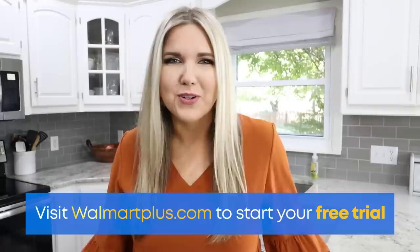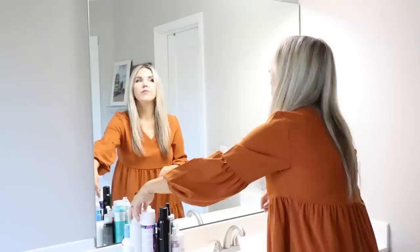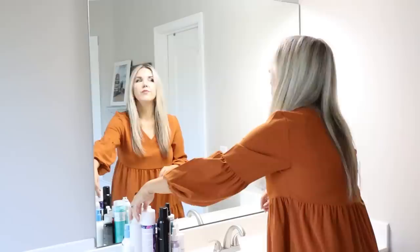It's an awesome service. You can visit walmartplus.com to start your free trial — I'll have it linked for you in the description box. I'm always looking for storage solutions in my bathroom. One of the things I've been doing for years is putting turntables in my bathroom. These are great for loading up with your bathroom products — I like adding my hair care products. You can just turn it around and pull off whatever product you need. Such an easy solution.